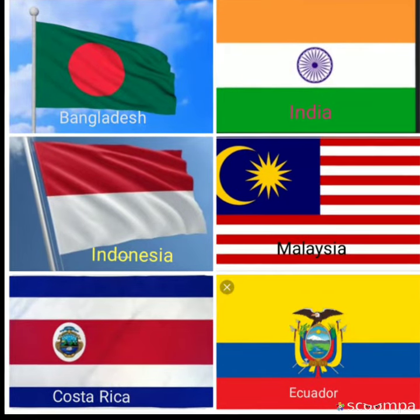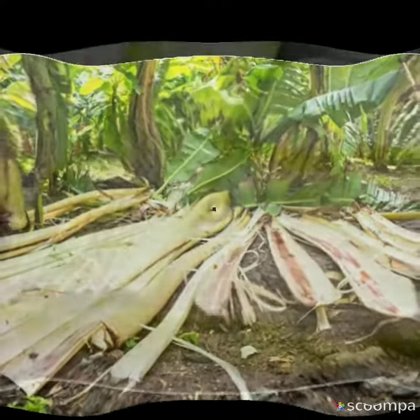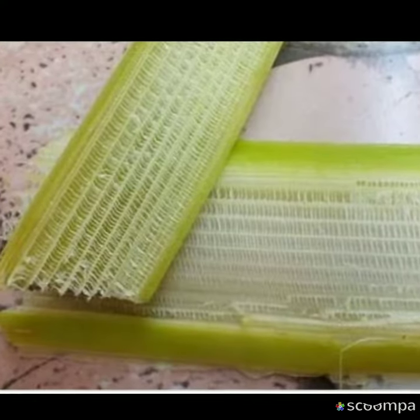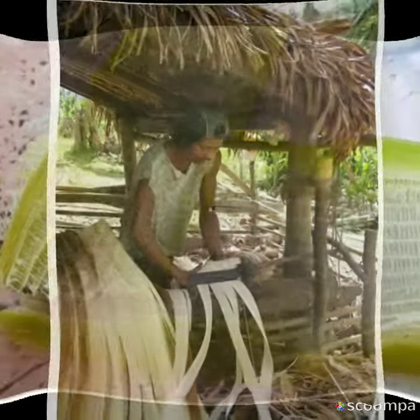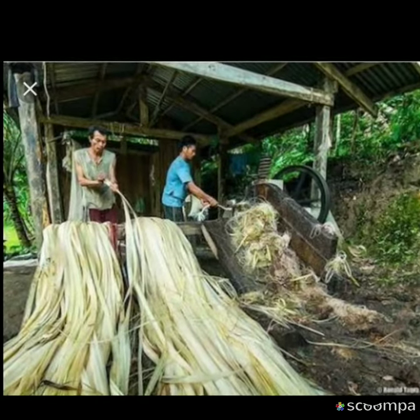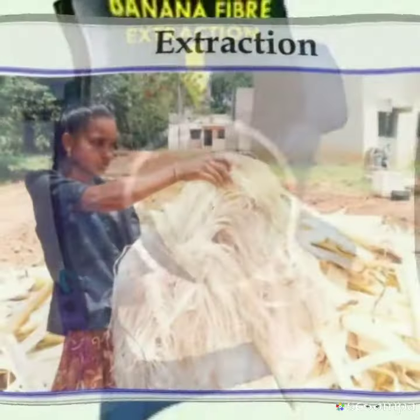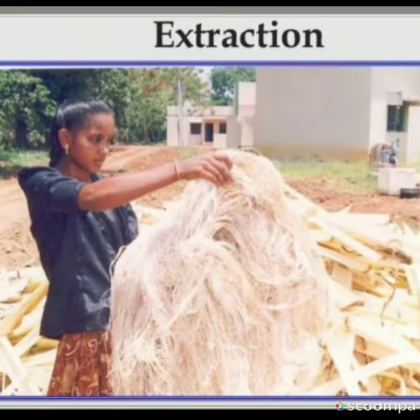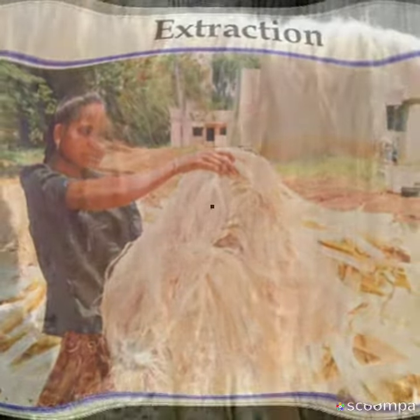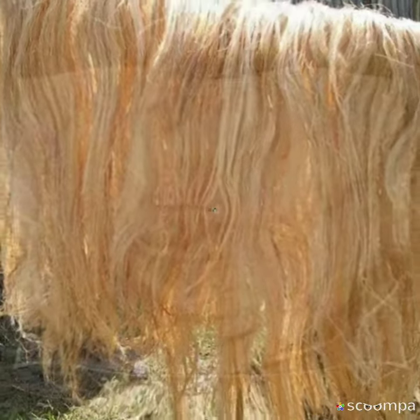Banana fiber production includes laborious methods of cultivation, fiber extraction, fiber processing and sorting. In order to create this plant fiber, the trunk of the tree is soaked in nearby rivers for softening, making it more manageable to separate the fibers, which are then extracted either by a stripping machine or by hand and then knotted into yarn.